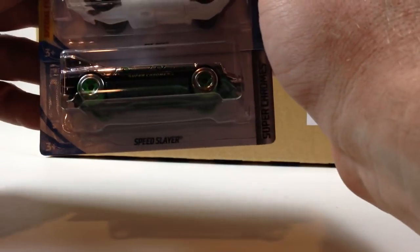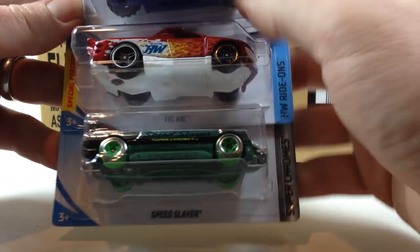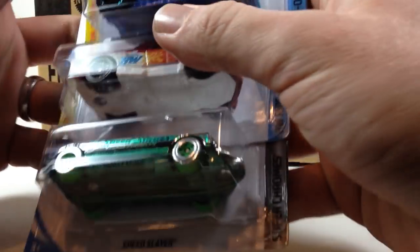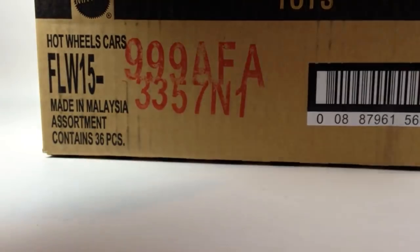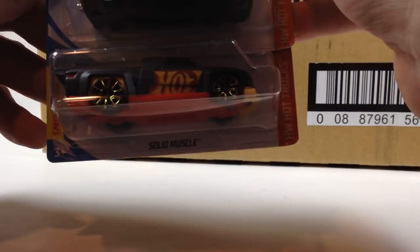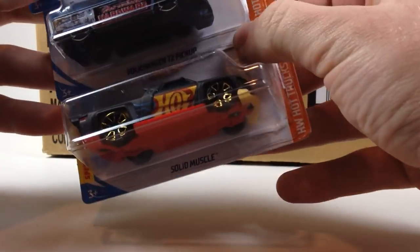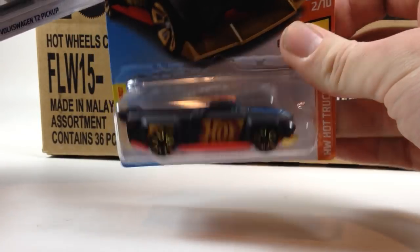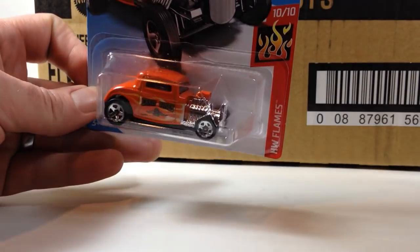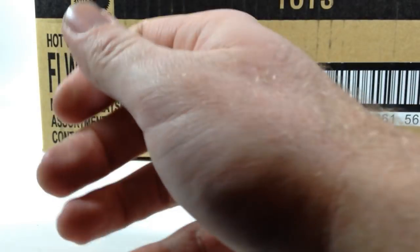Next three we got the Speed Slayer, the Fig Rig, and the Tanknator — three fantasy castings right in a row. Then the Solid Muscle, the Volkswagen T2 pickup which was also seen in the last case (case E), and the '32 Ford — I think this is a new one for F cases.